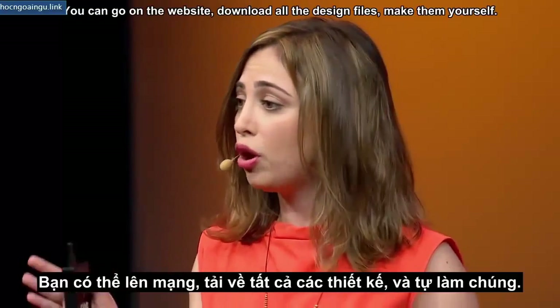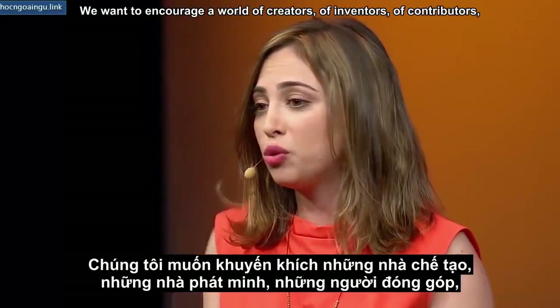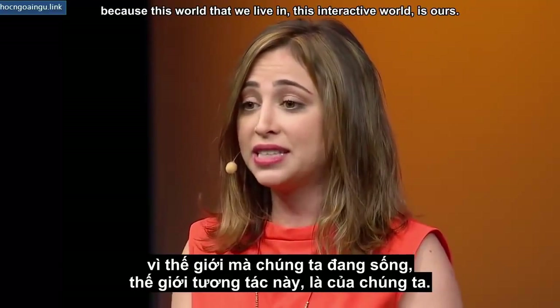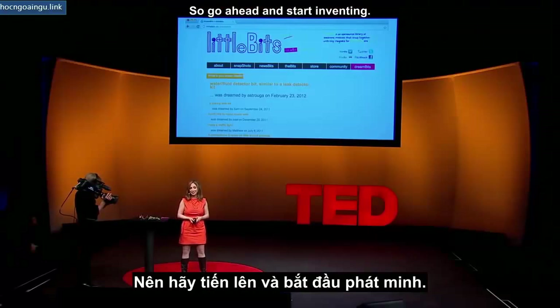Little Bits is open source. You can go on the website, download all the design files, and make them yourself. We want to encourage a world of creators, of inventors, of contributors. Because this interactive world that we live in is ours. So go ahead and start inventing. Thank you.